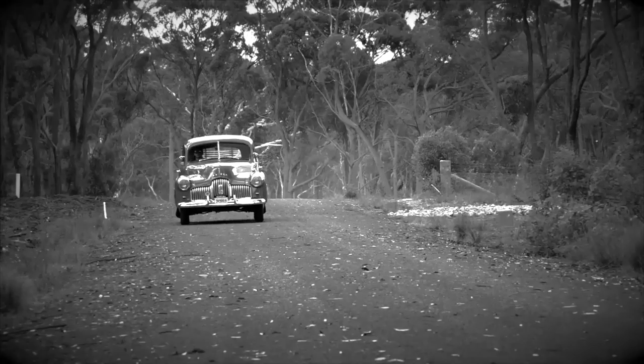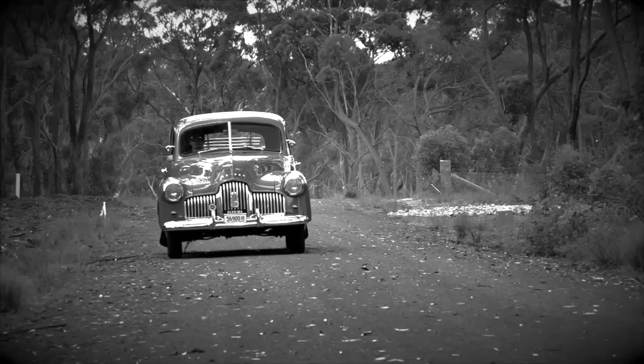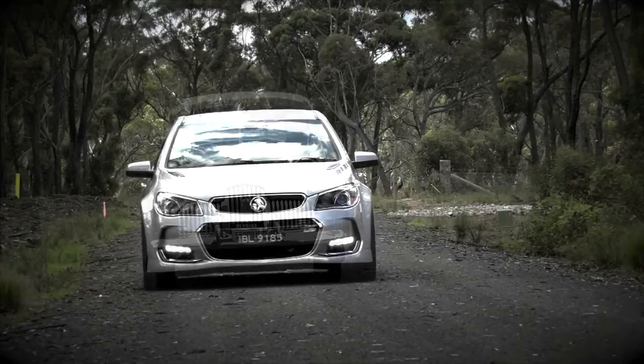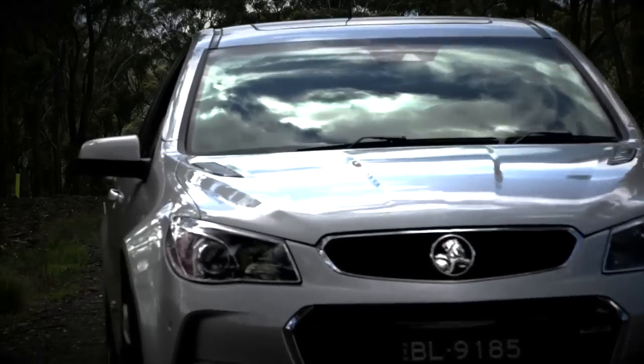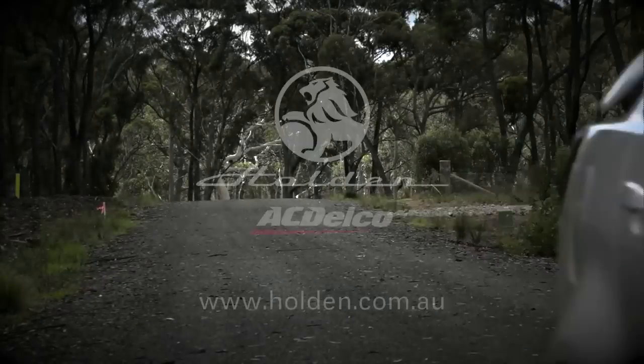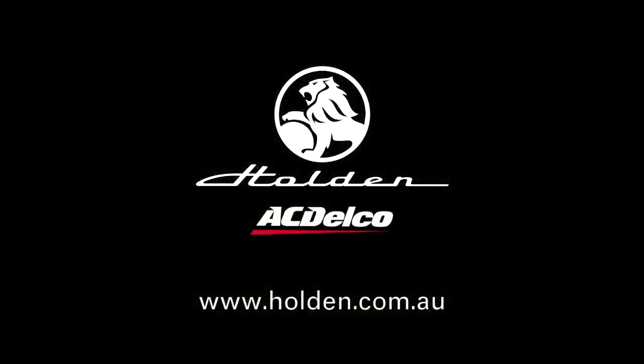They may not be making the classic Holden anymore, but the legacy lives on. You can still have a Holden certified service using genuine Holden and AC Delco quality parts at over 180 centres across Australia. Go to holden.com.au to find your nearest centre, book your Holden in, and maintain the pride.